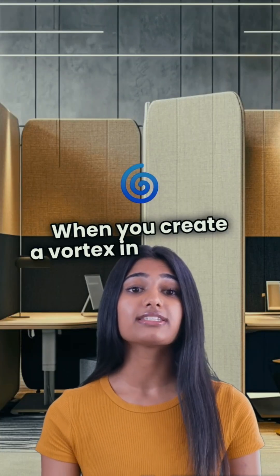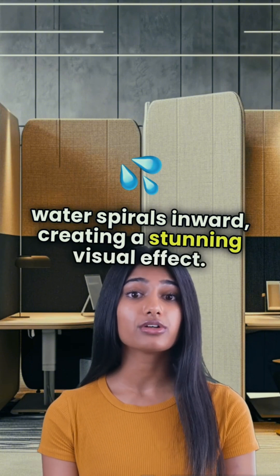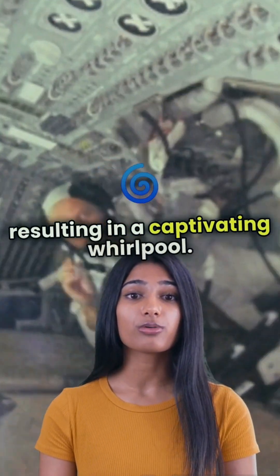When you create a vortex in space, the water spirals inward, creating a stunning visual effect. The centrifugal force pushes the liquid outward, while the pressure difference pulls it in, resulting in a captivating whirlpool.